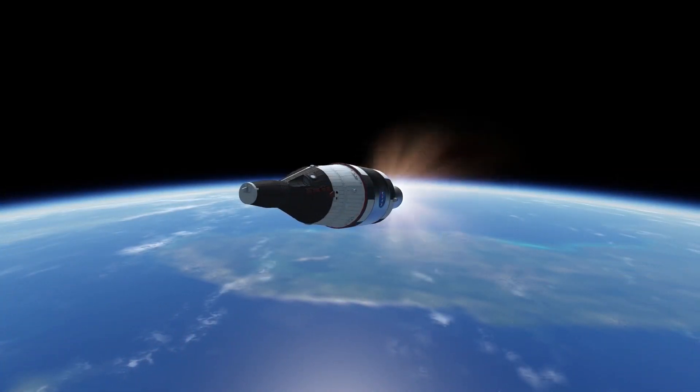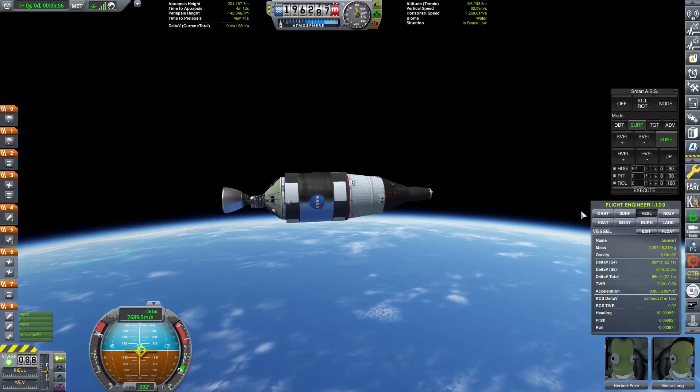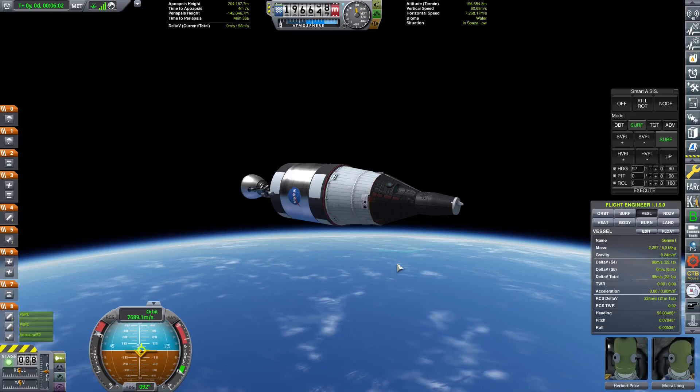The Alpha launch vehicle pushes the Gemini capsule to near orbital velocities, but not quite. Luckily, unlike the previous capsule, the Gemini capsule has small hypergolic motors on board, so it's able to accelerate into the proper orbit.